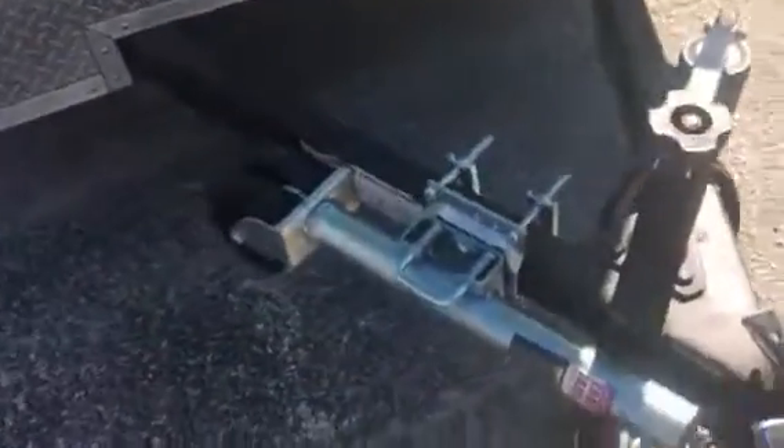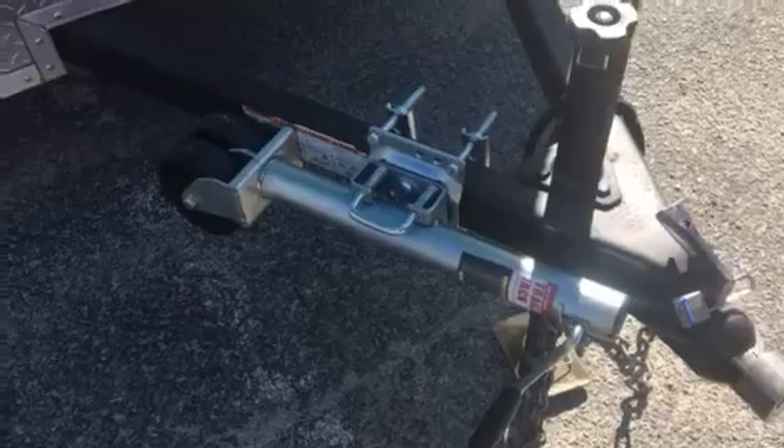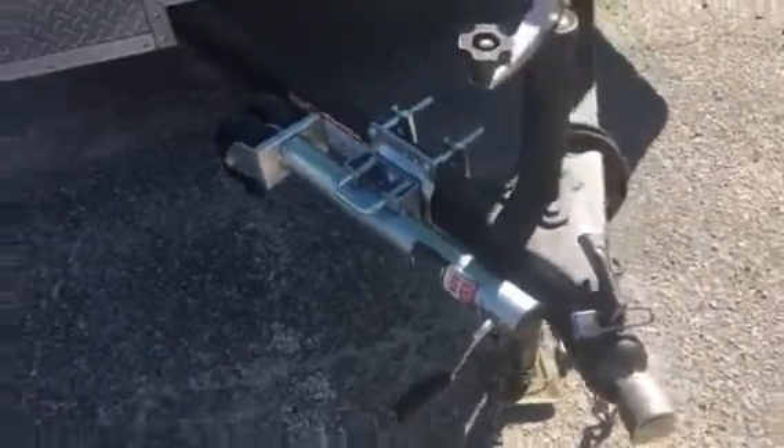Went ahead and picked one of these little guys up here at Harbor Freight. Real happy with it — it's the 1500 pounder. So far so good.